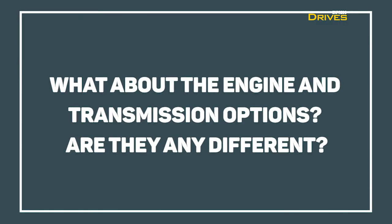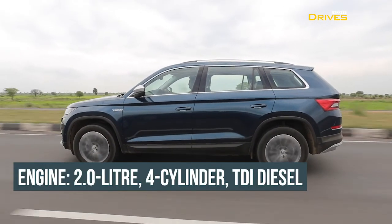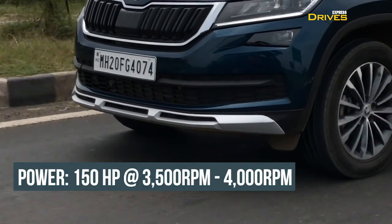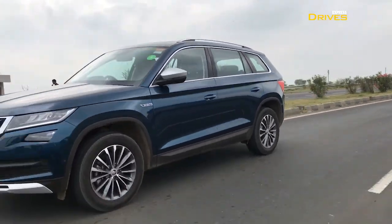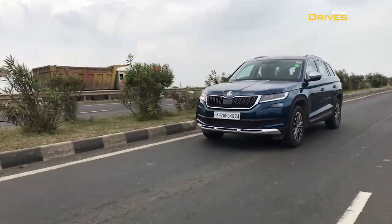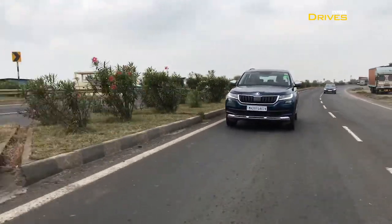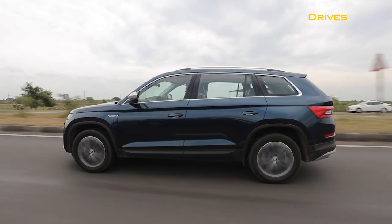What about the engine and transmission options? Well, no changes there. The Skoda Kodiaq Scout comes with the same 2.0-litre TDI 4-cylinder diesel engine, capable of churning out 150hp of power along with 340Nm of peak torque. This engine continues to be paired with a 7-speed DSG automatic gearbox. There is a little bit of turbo lag below 1400rpm, but once past this threshold, the SUV picks up pace effortlessly. The 7-speed DSG gearbox offers slick shifts and is quick to respond. Skoda hasn't changed the suspension setup on the Scout, so it continues to behave the same as before. At lower speeds, smaller bumps are felt inside the cabin; however, at higher speeds, nothing is allowed to filter inside.